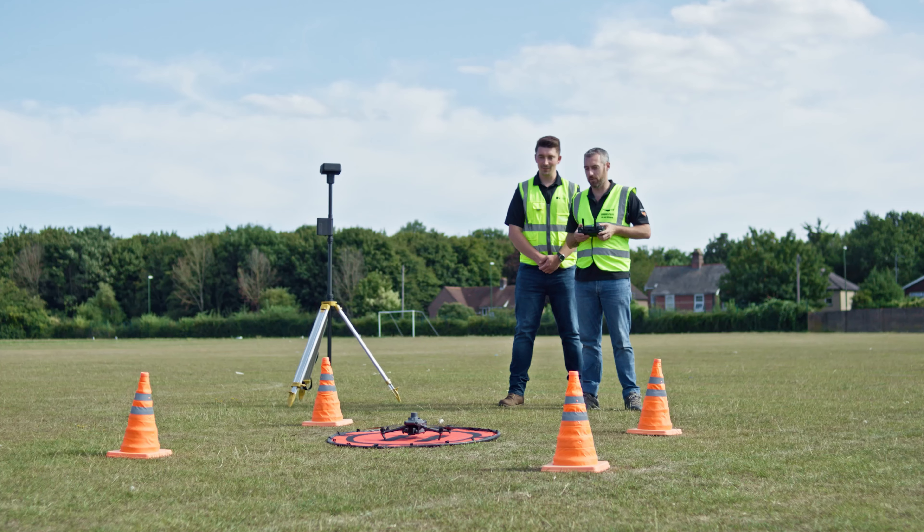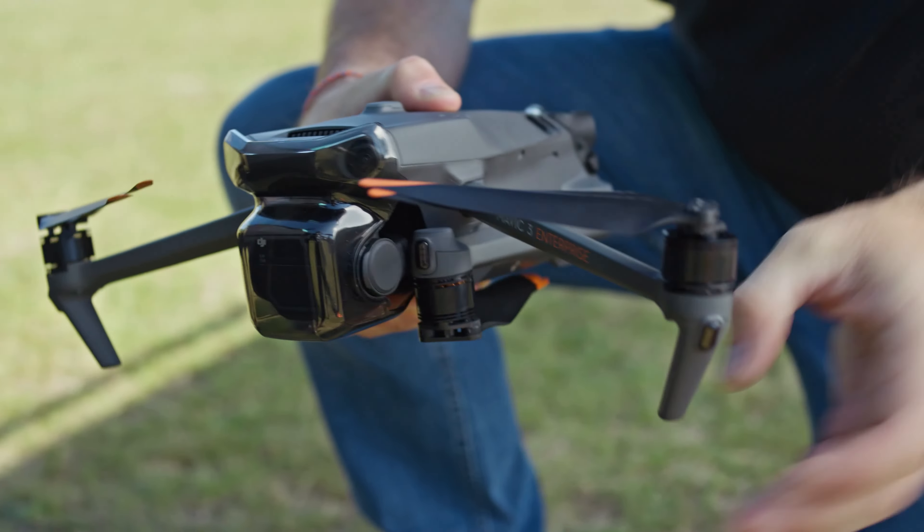DJI Mavic 3 Enterprise. This little powerhouse packs a punch. The Mavic 3 Enterprise folds up for easy transport, but don't let its size fool you. It boasts a four-thirds CMOS camera with a mechanical shutter for blur-free images, perfect for high-resolution mapping. Plus, it offers omnidirectional obstacle avoidance for safe flight paths.